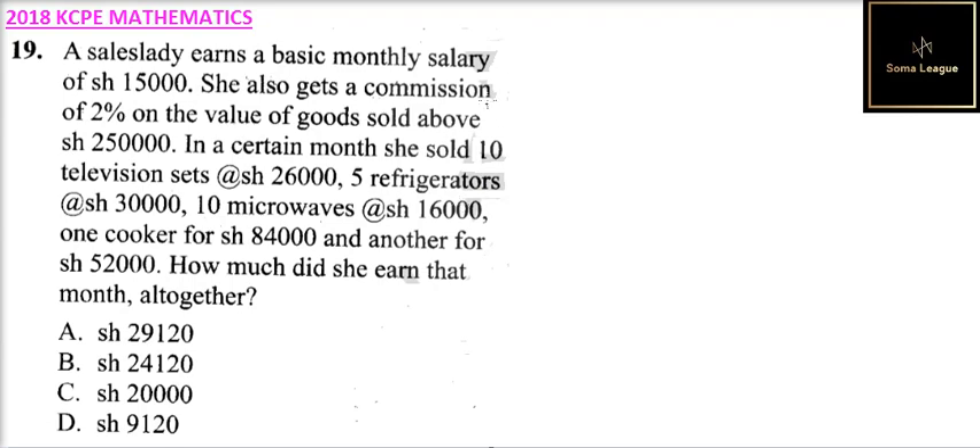To be able to do this question, you need to find out the total amount of money from the goods she sold. You get 2% of that, then you add it to the basic salary of 15,000. So let's start with the number of TVs that she sold.